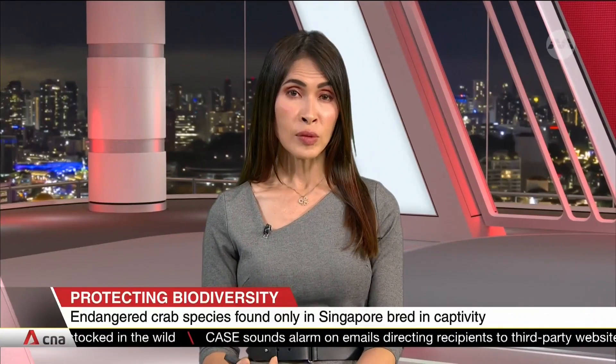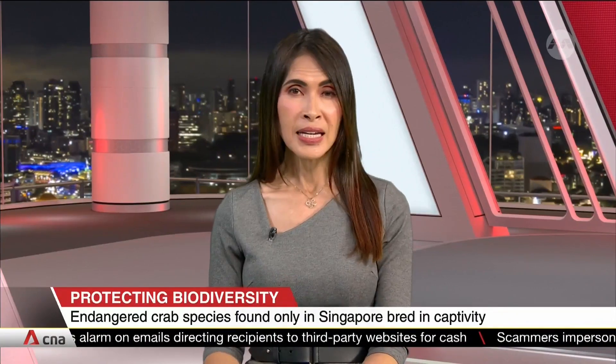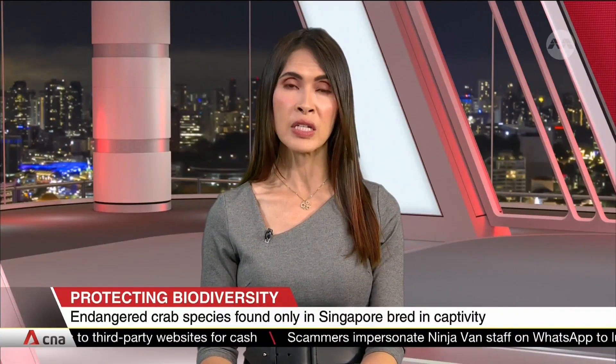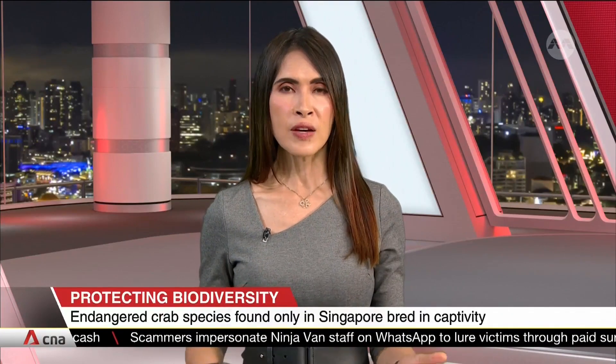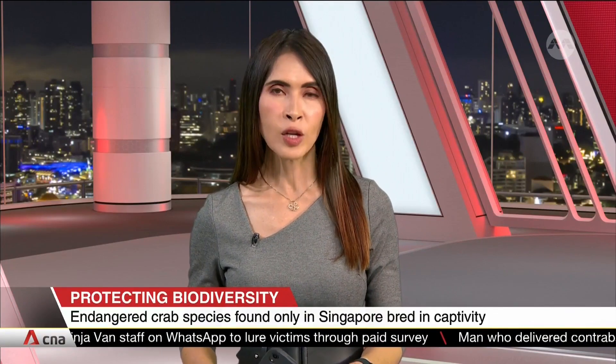A little spotted crab found only here in Singapore has been bred in captivity for the first time. This labor of love by scientists from the National Parks Board took about a year to accomplish. It's part of a larger plan to conserve the country's biodiversity, which in turn helps combat global warming.